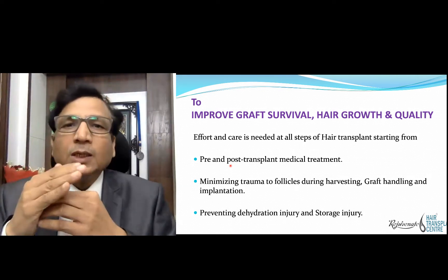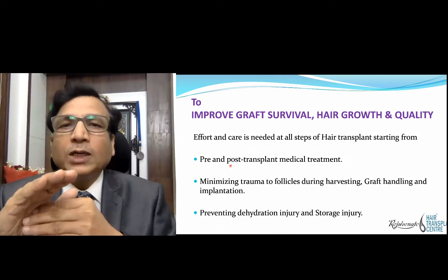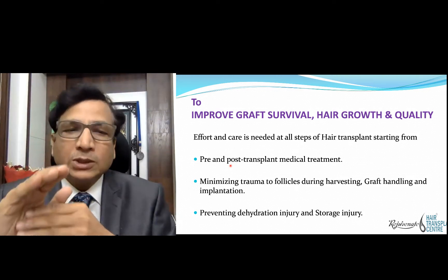So we should see to it that during the entire process the delicate follicle is well preserved — there should not be any injury, and if there is, we should minimize it as much as possible.